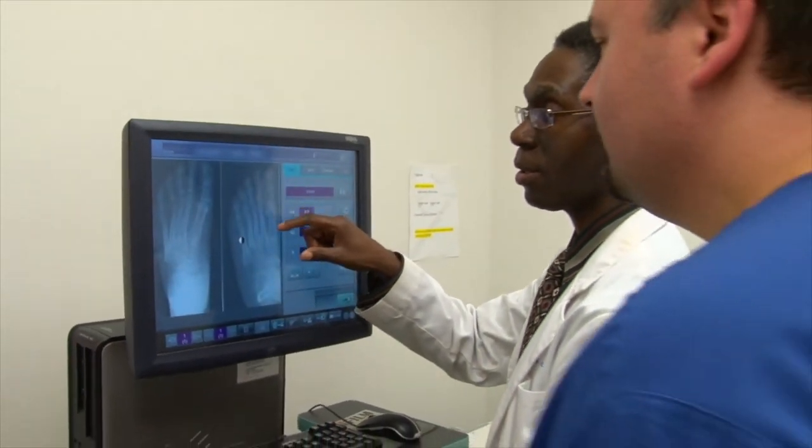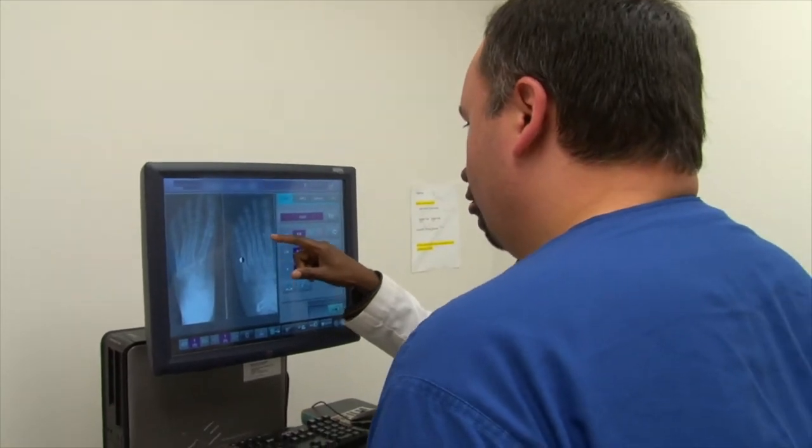One of my deciding factors for coming to KSU CPM was that it only focused on podiatry. Personally, I wanted the staff and the faculty to have on the forefront of their mind that they're developing the future podiatrist.